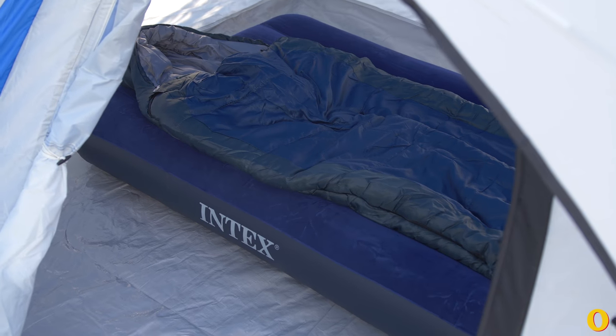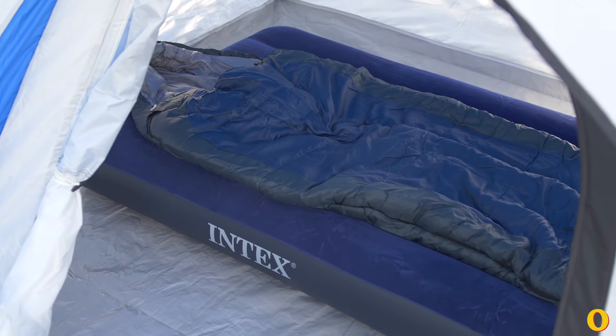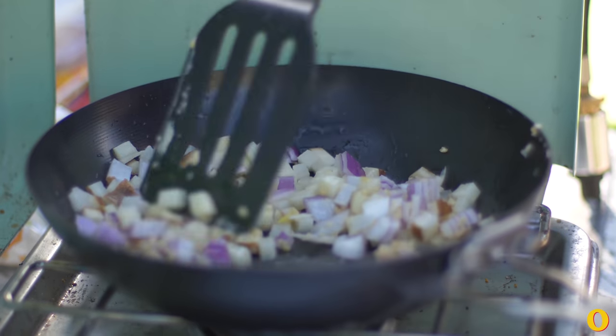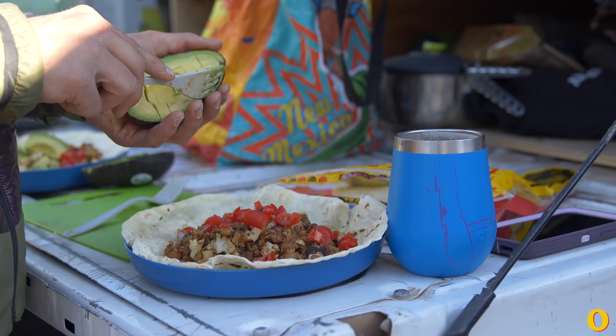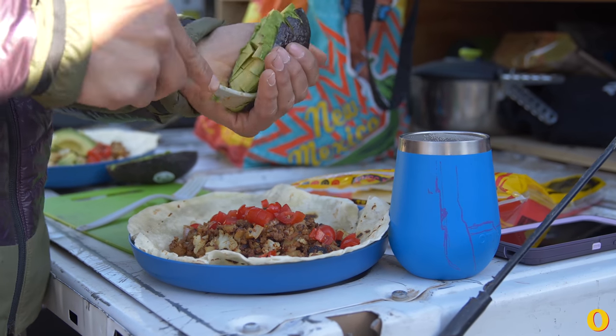I was really impressed with the air mattress — it was $7 and held air all night long. At one point I had three friends jumping around on it, which I wouldn't recommend, but it held up. My favorite item overall was the frying pan — about $7 and super non-stick. Eggs came right off. I also really loved the bowl and plate set: super useful, easy to clean, and packed up really nicely.